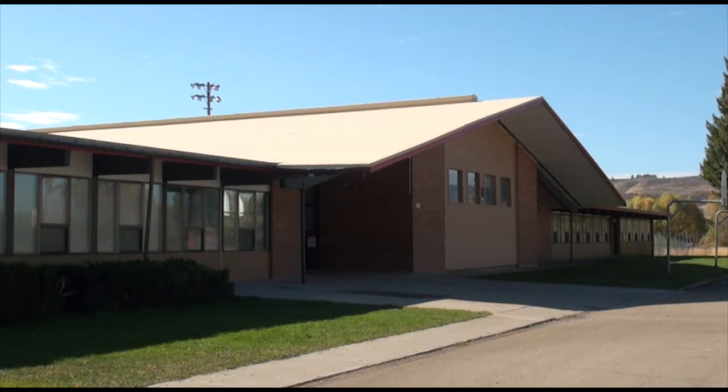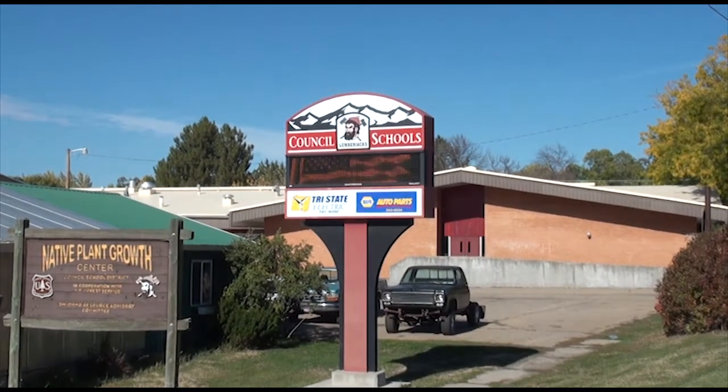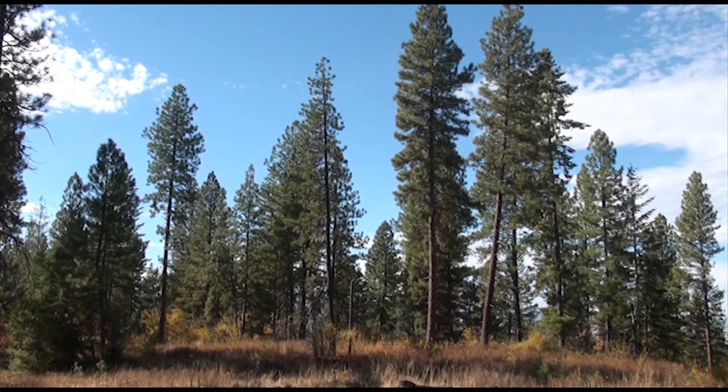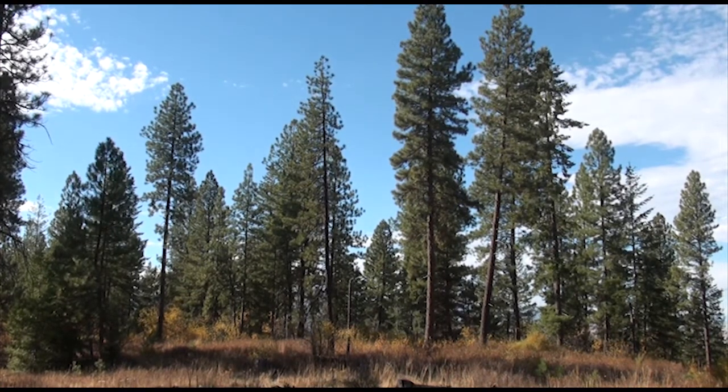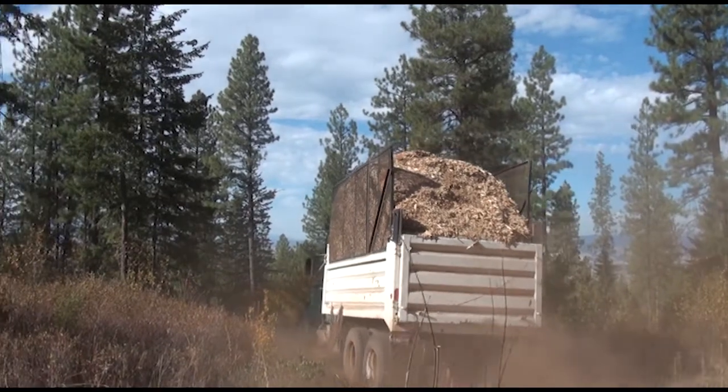We had a 50-year-old elementary and a 45-year-old high school and the HVAC systems had basically worn out — they were very expensive to operate, so we had to do something and this seemed like the perfect opportunity. We are surrounded on three sides by the Payette National Forest, so it made sense that we would use wood if possible. I met with the Forest Service and they were on board, very supportive of it.